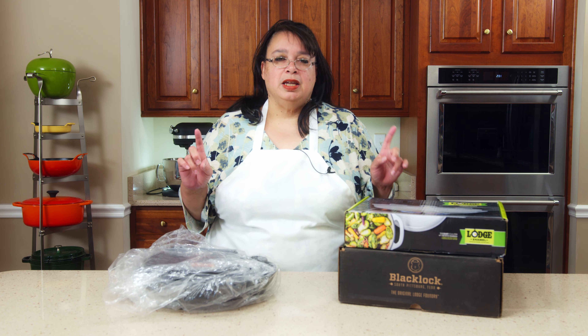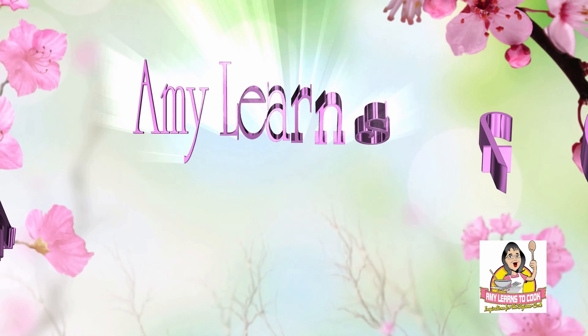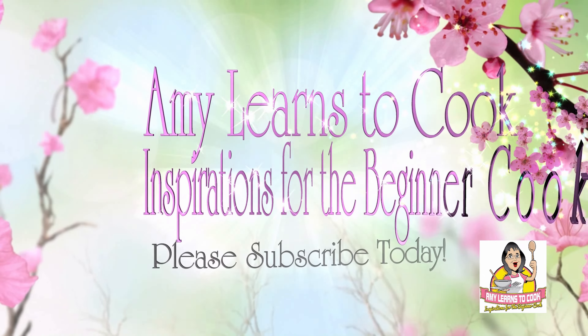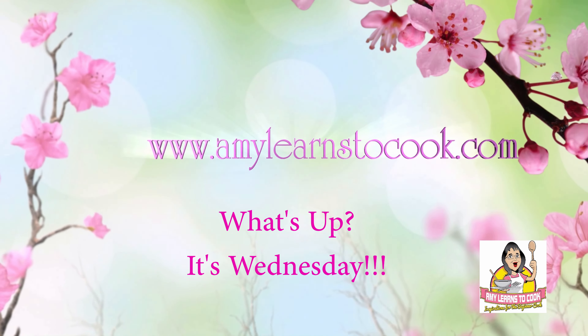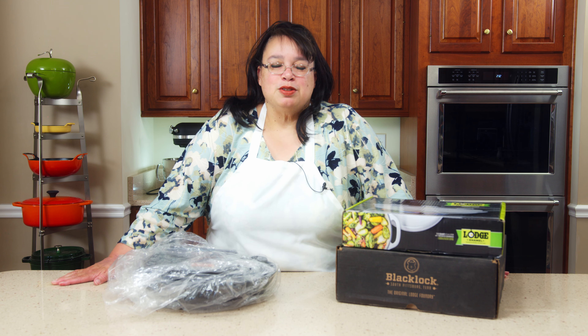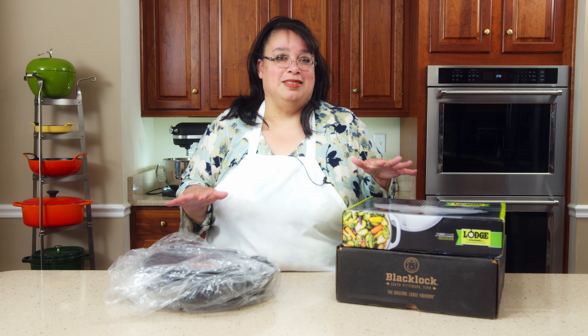What's up, cooks? It's Wednesday. We were recently at the Lodge Cast Iron Outlet Store in Pigeon Forge, Tennessee, and it is time for a cast iron cookware haul. So it feels really good to be back in the kitchen and back in front of the camera again. It's been almost a month. We were gone for two weeks on the trip, and you guys probably didn't know that, but we're back now, and I'm so excited.